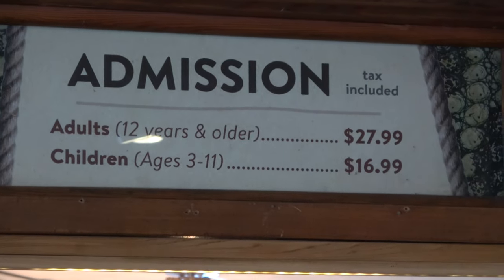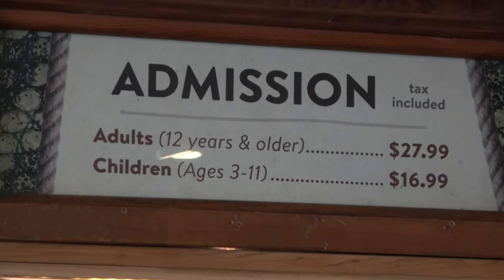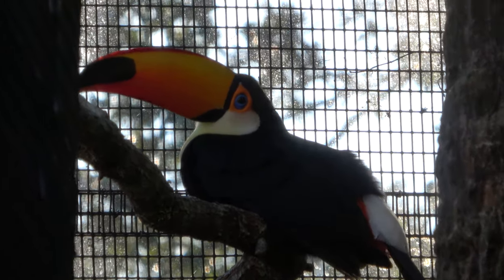Getting things started here — admission to the Alligator Farm is going to run you about $28 for an adult. There is a AAA discount. One of the first animals you see when you come in is this beautiful toucan.